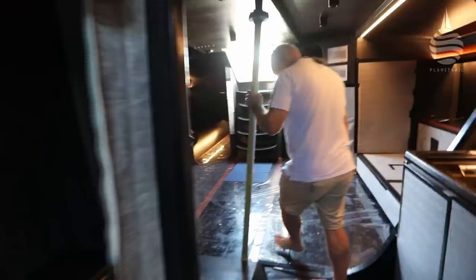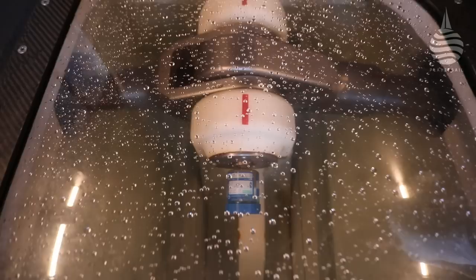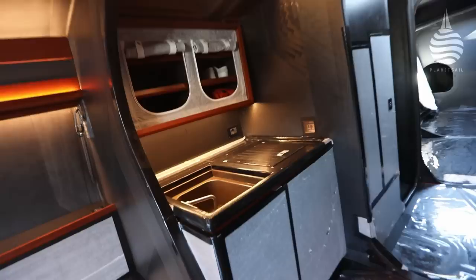Just down in the floor is the canting keel and what they call the wet box, where you've got the head of the keel and the two hydraulic rams that connect onto the keel and operate the canting system. Over on this side is the galley area, which is another module that comes in or out. And then on the other side is the other side of the galley.